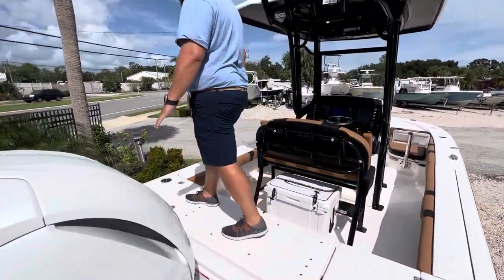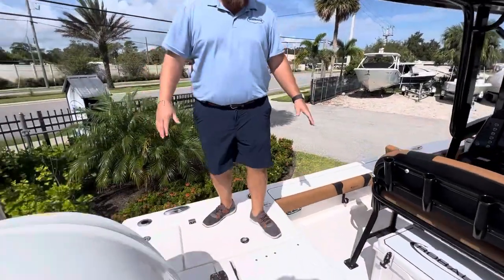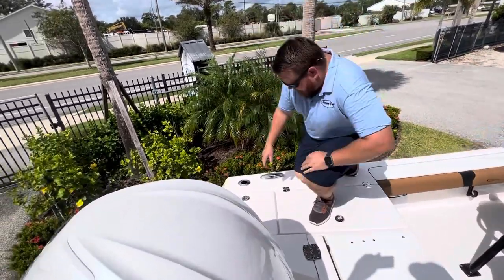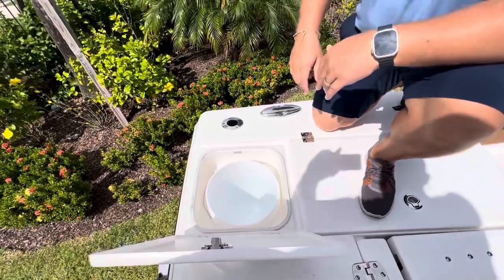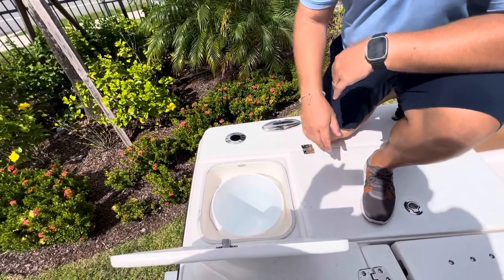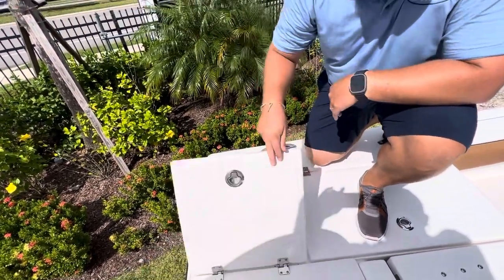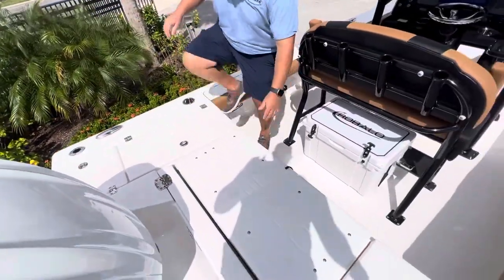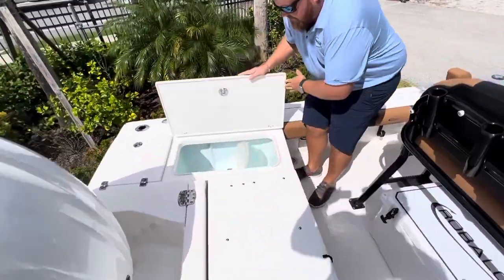All the hatches are recessed and have friction hinges that hold everything up. Here in the transom there's a five-gallon bucket area — put your trash in there, your cast net, whatever you need — and that does come out. You have access into the bilge right there, and we have matching live wells on both sides — very large live wells.